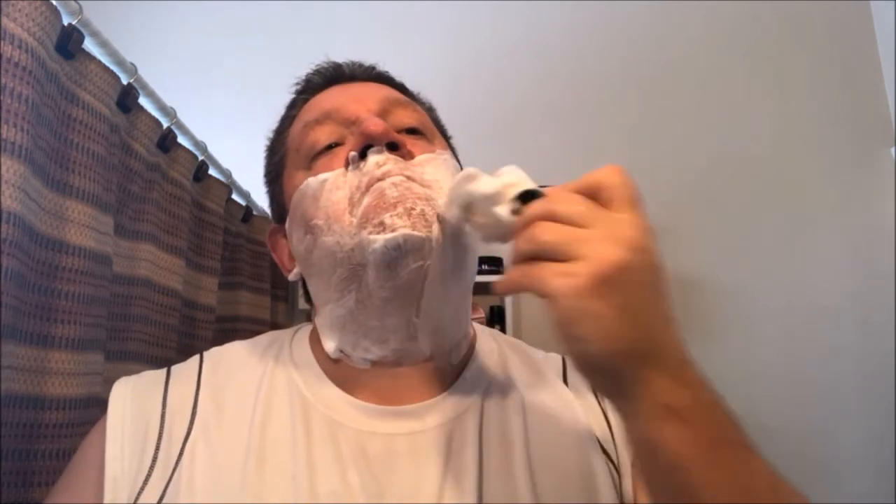So let me rinse off and I'll be right back. I feel like I'm cheating the soap because I'm only doing two passes, and there's still a lot of soap in here I could use again. You know you've got a really nice thick dense soap when you're using your brush and painting it on and you can't really feel the brush — that's when you know you've got a really good thick dense soap.